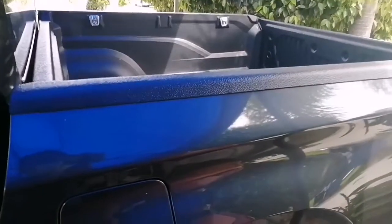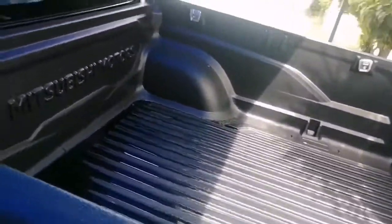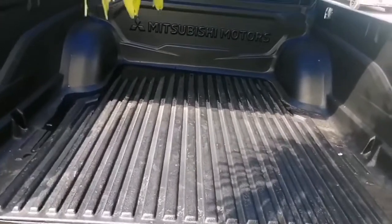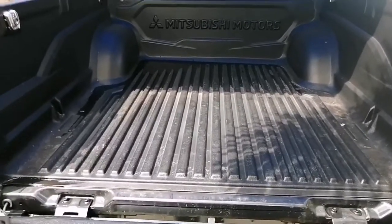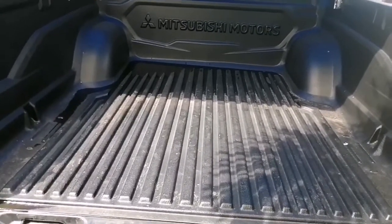Here's where the Mitsubishi Strada truly shines and what sets it apart from other competitors — the flatbed. The length of this bed is 1,685 millimeters. The other competitors only carry around 1,500 to 1,550 millimeters of bed space. That extra 130 millimeters might not sound much, but from my previous employment loading sacks and boxes, when you get to load really big things, that extra 135 millimeters of space will come in handy. It's better to have something and not need it than to need it and not have it.